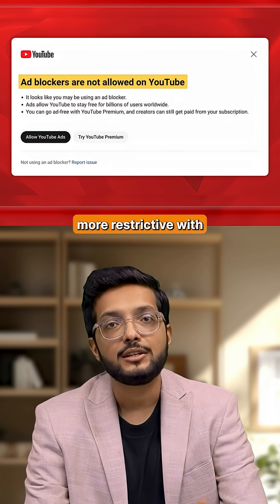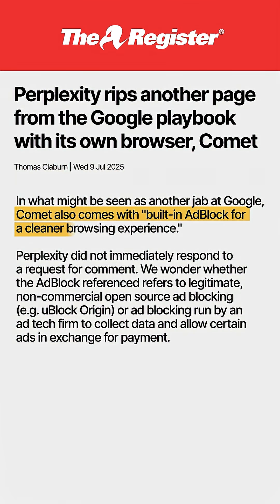While Chrome is getting more restrictive with ad blockers, Comet comes with built-in ad blockers by default.